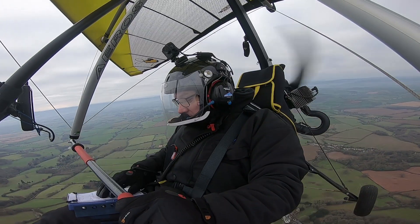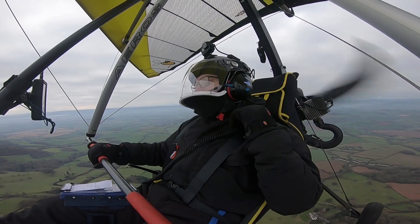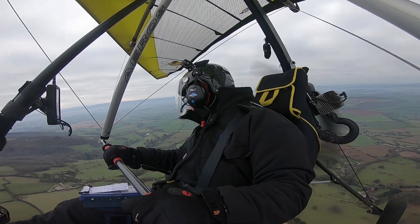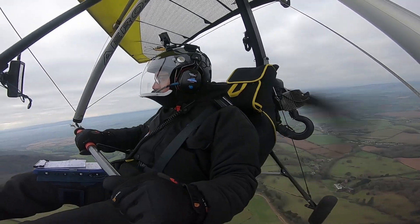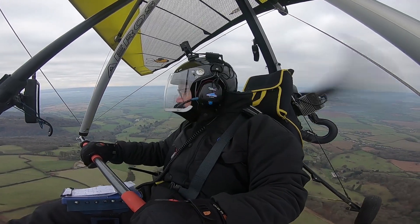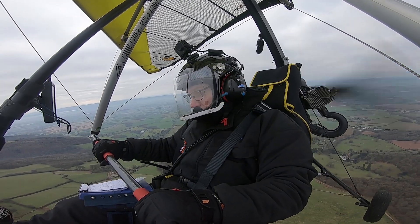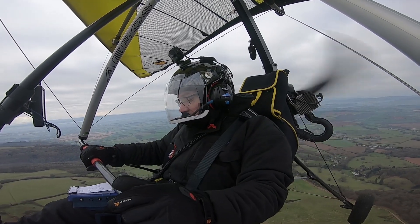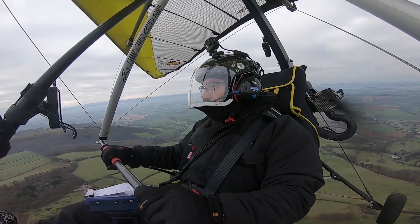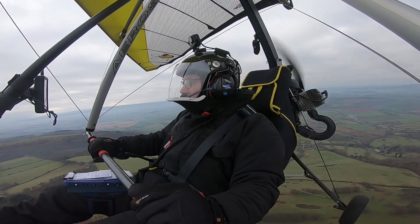The second question - a little bit of MET here. Always look out, always look out. So the second question is: what are the three main cloud types? There are lots of other subdivisions, but what are the three main cloud types?